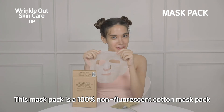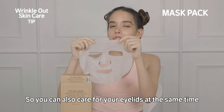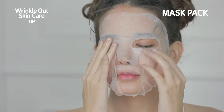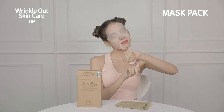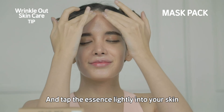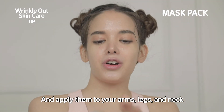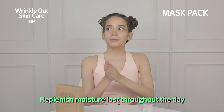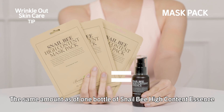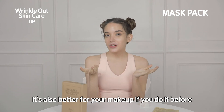This mask pack is a 100% non-fluorescent cotton mask pack, so it's less burdensome on the skin. It's an open-type sheet, so it can also cover your eyelids for care at the same time. Remove the pack after 10 to 20 minutes and tap the essence lightly into your skin. After using the mask pack, use the essence left in the sheet or in the pack and apply it to your arms, legs, and neck. The essence in three mask packs is the same amount as one bottle of Snail Bee High Content Essence. The mask pack not only lowers your skin's temperature but also provides moisture excellently, and it's better for your makeup if you do it beforehand.